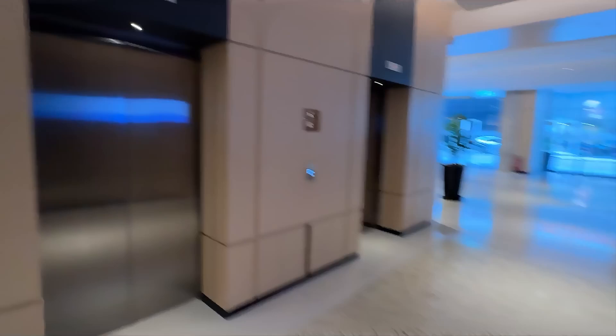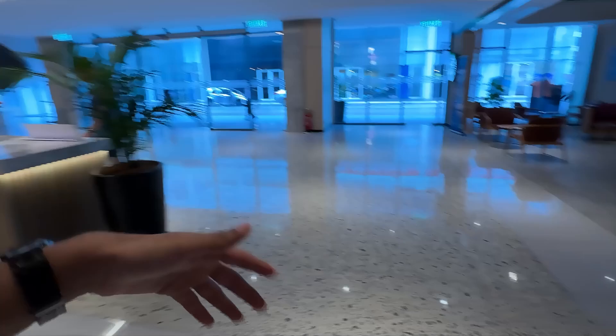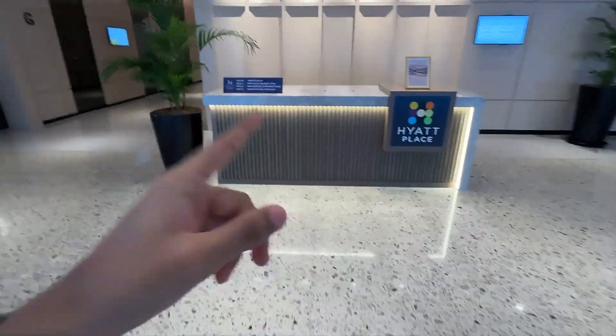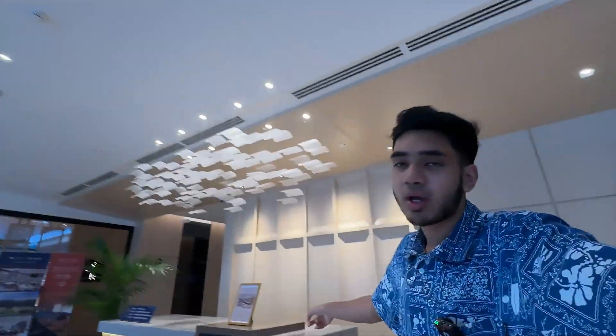We are now at the hotel entrance. This is where you would be dropped off if you're taking a taxi or car. There's an empty cafe over there and then the entrance. This is not where you check in — check-in is at level one. This is just the concierge. If you're ordering food delivery, this is where it'll be dropped off.